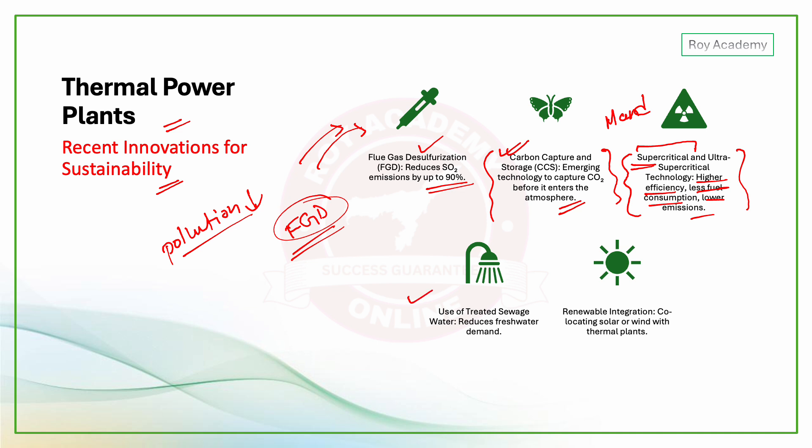Additional modern practices include use of recycled water (COW water) to reduce fresh water demand, and renewable energy integration — for example, using solar energy alongside thermal generation.